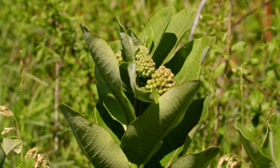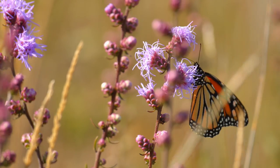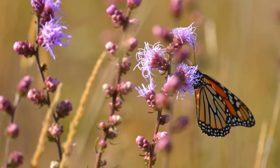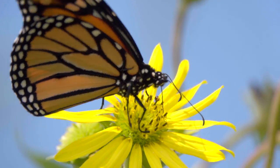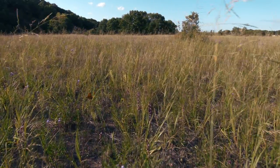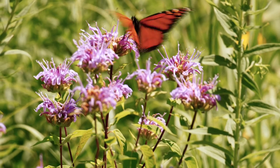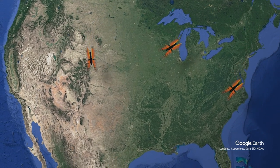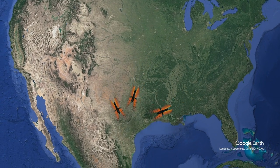The adult butterfly no longer chews milkweed leaves. Monarchs now suck the nectar from many different flowers, as well as drink water, through their straw-like tongue called a proboscis. The monarch butterfly flies the farthest of any insect on earth, migrating between 2,000 and 3,000 miles on their trip from the United States and Canada to their winter homes in the forests of Mexico.